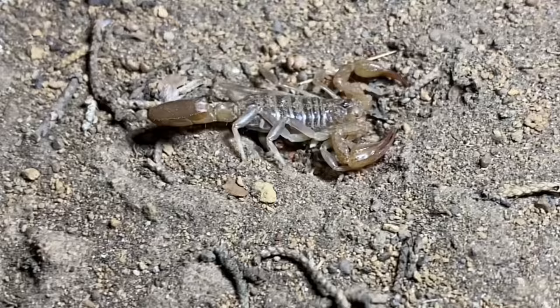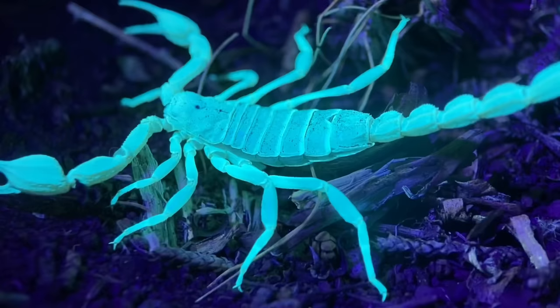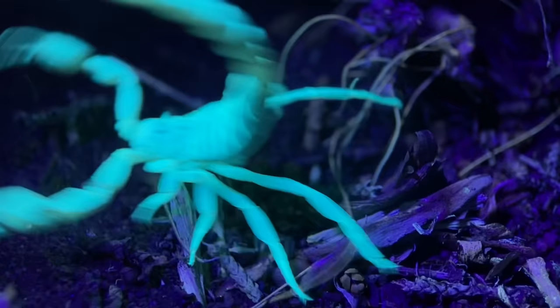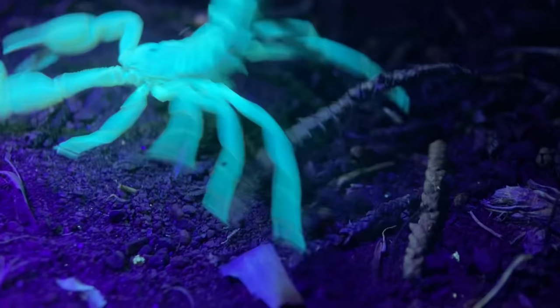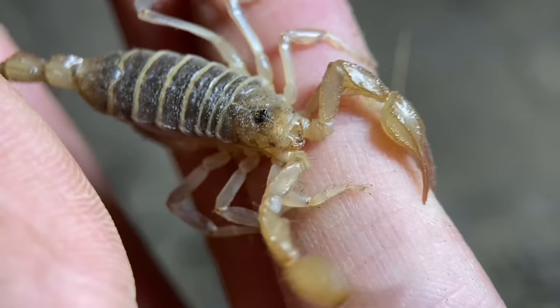Right here on the ground, we have a scorpion, and this is a northern scorpion — Perioctinus boreus. This particular scorpion is one of the most northern-ranging scorpions in all the world, and it is certainly the most northern-ranging scorpion in the New World. In addition to this, they live predominantly in high-elevation habitats, and these two things mean that it's one of the most cold-resistant scorpion species in all the world.